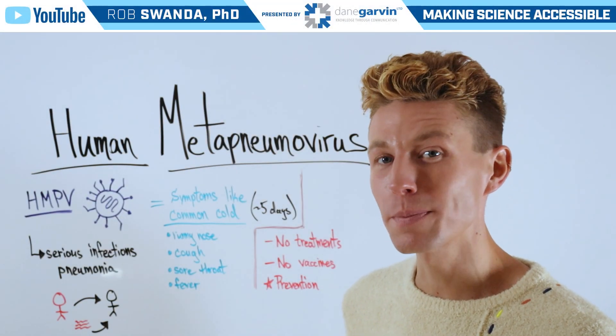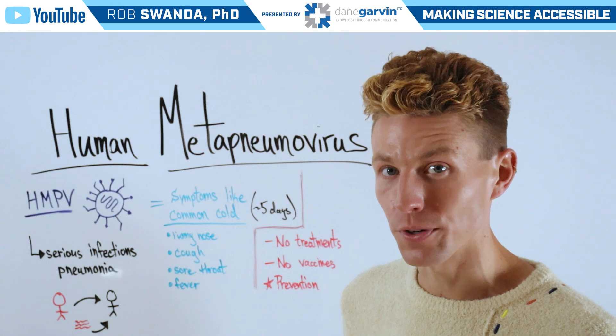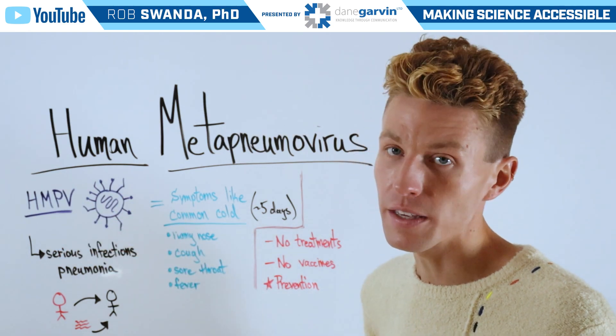Today we want to talk about a respiratory virus that has seen increased cases as the winter has progressed, and that's known as Human Meta Pneumovirus, often abbreviated as HMPV.